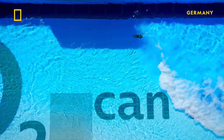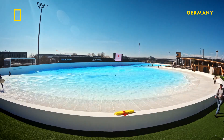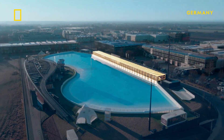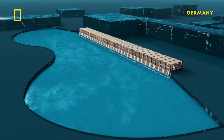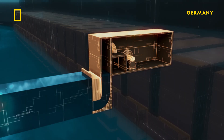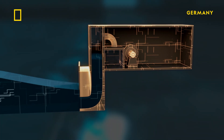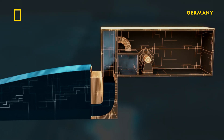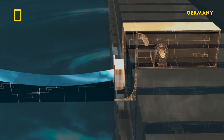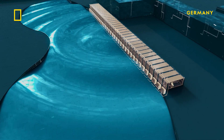This wonder of pneumatic engineering creates waves so accurate to nature that Olympians use it to train in the heart of mainland Europe. The secret to the park's miracle waves lies hidden on the edge of the pool: 34 water-filled chambers fitted with high-powered air pumps. They blast pressurized air into curved channels and then release it to push and pull on a column of water, which generates waves in the pool. Together, the pumps can shift up to 10,000 cubic meters of water every second.